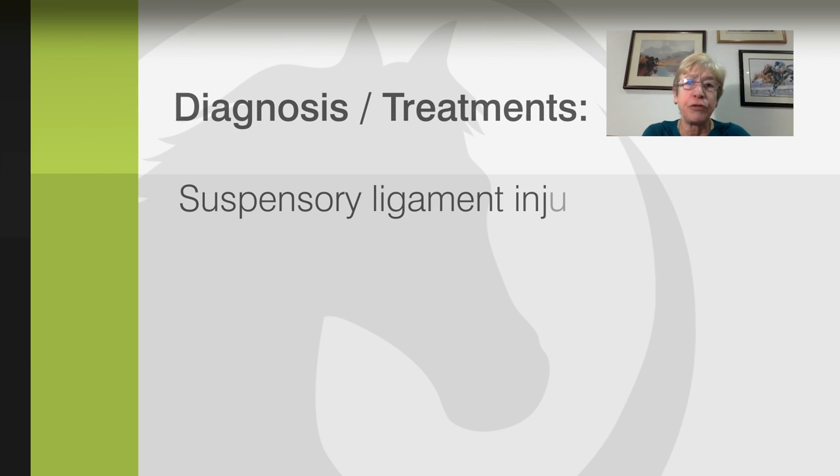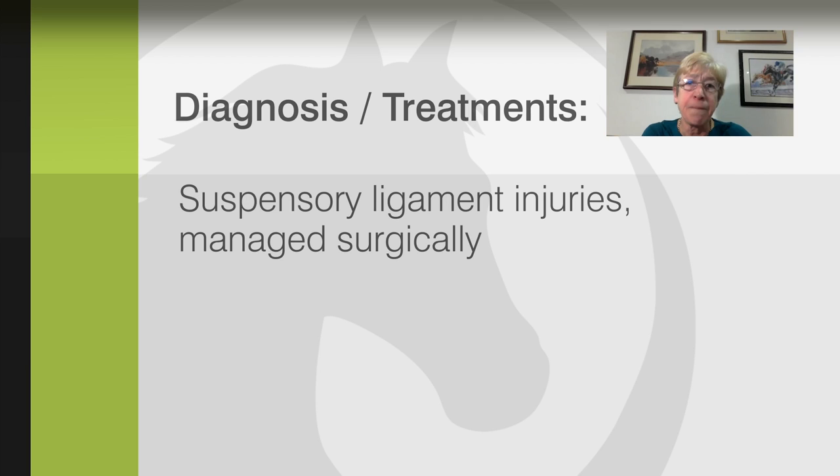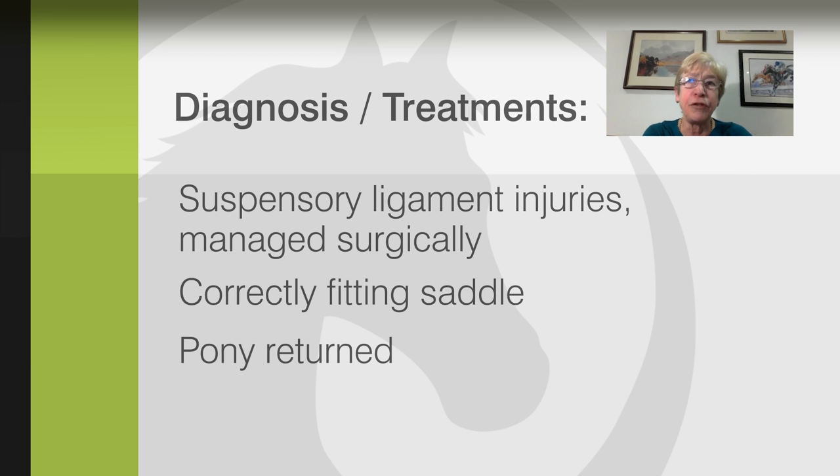The pony's quality of movement and behavior have been transformed by removal of pain. The pony had suspensory ligament injuries which were managed surgically. We also changed the saddle, and this enabled the pony to return to full function as a show-jumping pony.